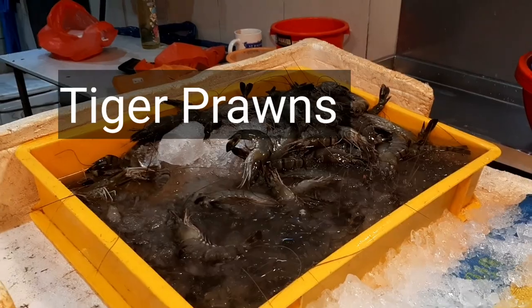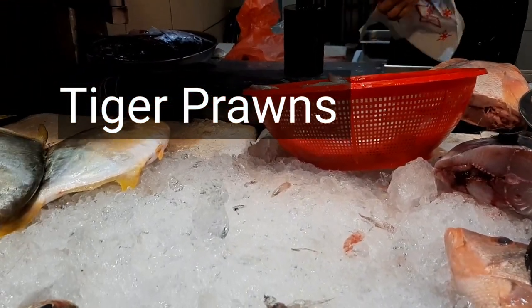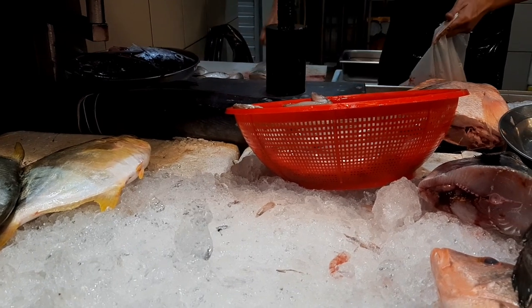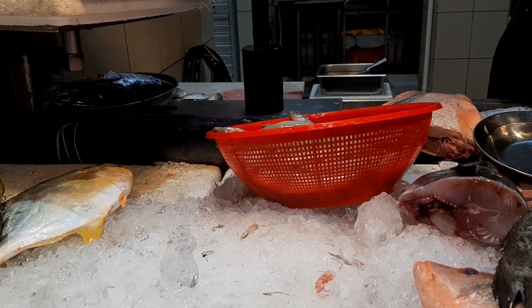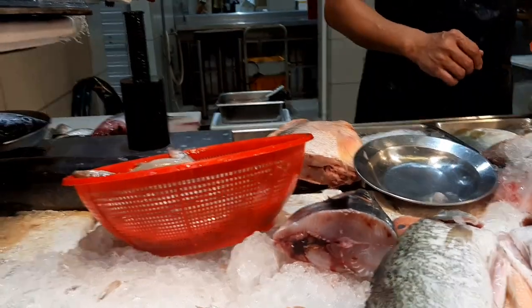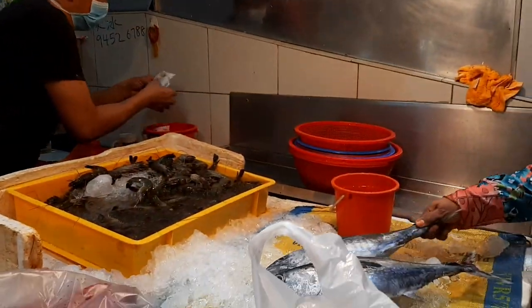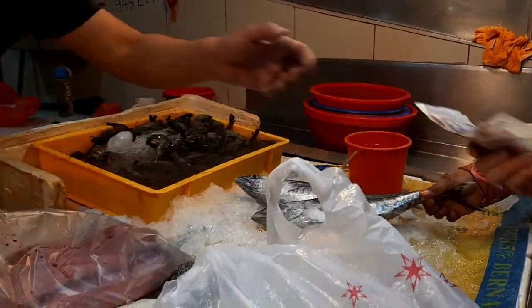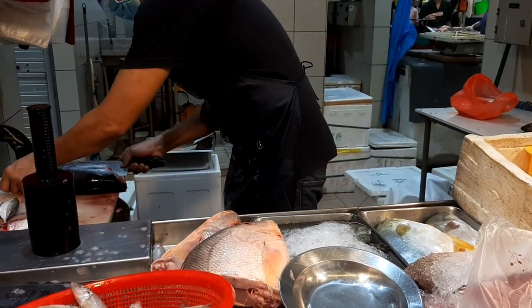These are sea tiger prawns. There are two varieties of prawns available — the sea prawn and the farm-raised prawn. I usually never buy farm-raised prawns because they are fed with chemicals. I don't prefer farm-raised fish or prawns; I always go for the sea variety only.